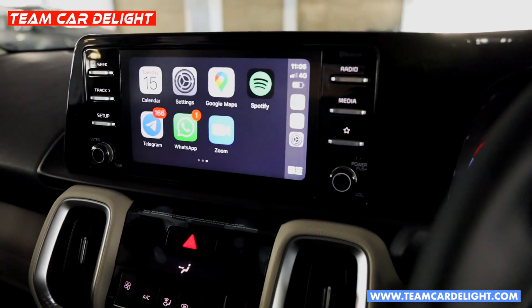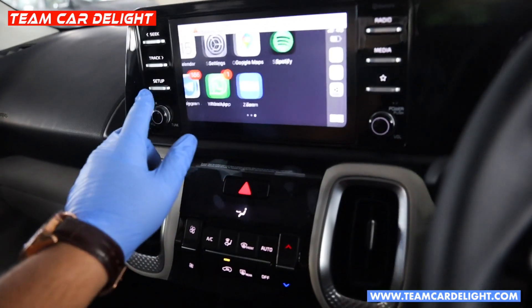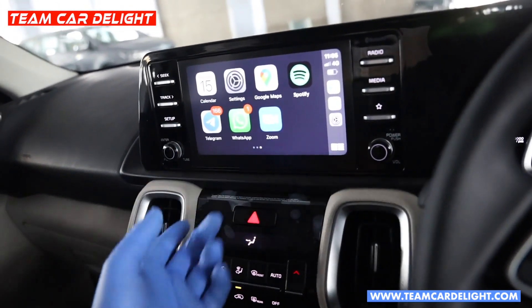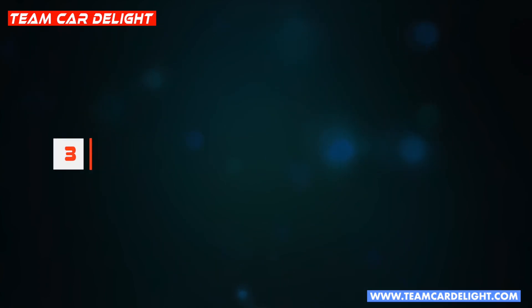Doosra naया feature hai wireless Apple CarPlay. Wireless Apple CarPlay ek bahut hi handy feature hai - aap apne smartphone ko sirf Bluetooth se pair karein aur wireless Apple CarPlay use karein, wire ki zaroorat nahi padegi. Aap directly car mein step in karein aur wireless Apple CarPlay ke through infotainment system use karein - yeh ek bahut convenient feature hai. Yeh feature Kia Sonet mein already available hai.